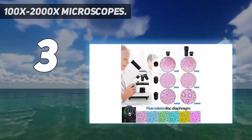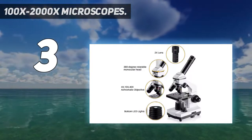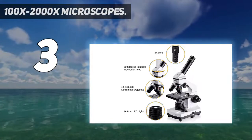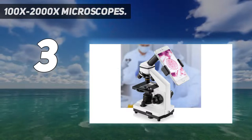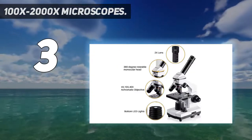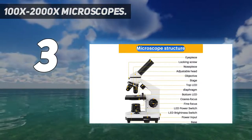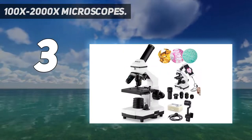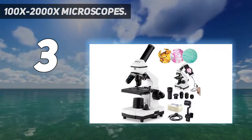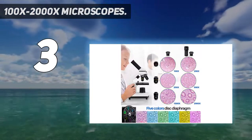The 200x-2000x microscope gives you a very sharp and clear image because of its coarse and fine adjustment knobs. It has a carrying bag that makes it super easy to store and carry. This microscope is perfect for students doing biology, microbiology, botany, and other science field homework. It is not only best suited for home but also for school laboratories and research work.